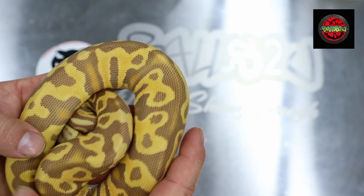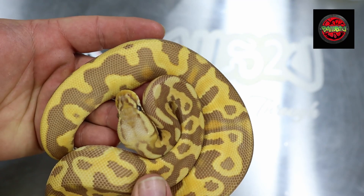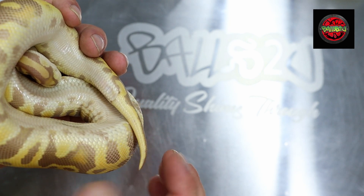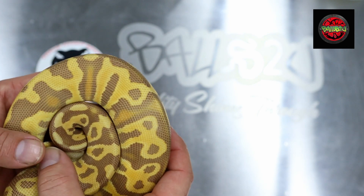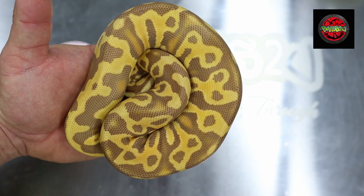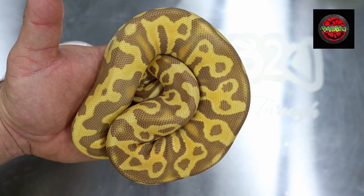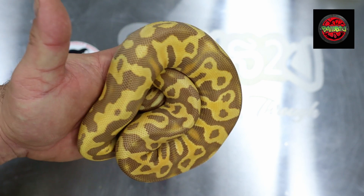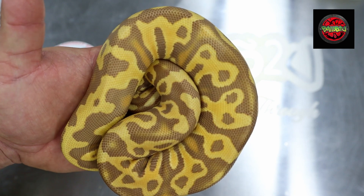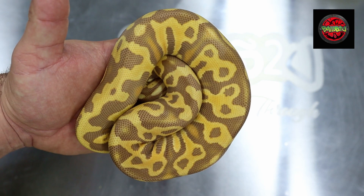What are your thoughts - do you think she's het clown? Are there any markers you know of that you'd point out? I know some people mention tail pattern, but I've got some 100% het clowns that don't have that pattern, so it's not conclusive. Do you think she's het clown or just a fantastic-looking combo giving off that brightness?